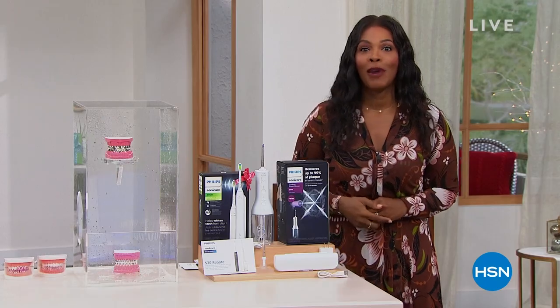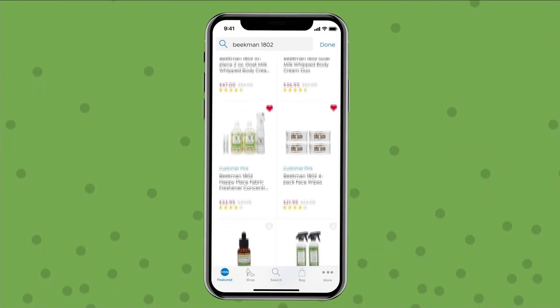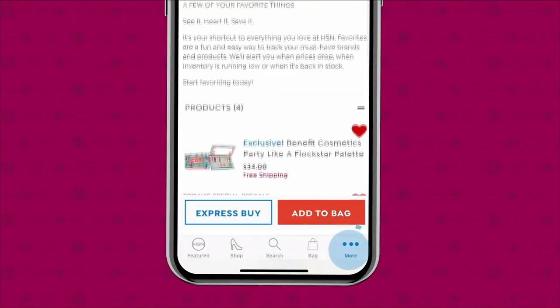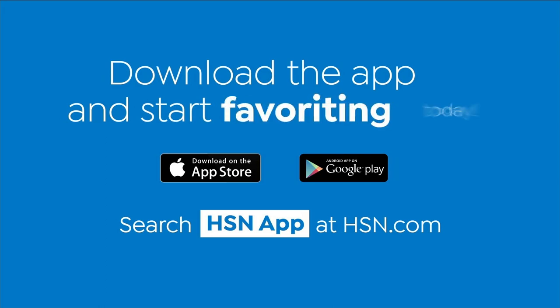Stay with us — we've got so much more. You can stay on the phone for your Today's Special as well. See it, heart it, save it with the HSN app. Favorites are a fun and easy way to track your must-have products all in one place — click the heart in the top right corner, then the more icon to access your favorites list.